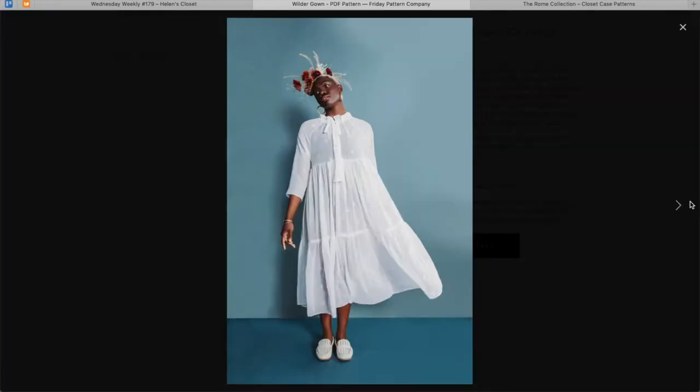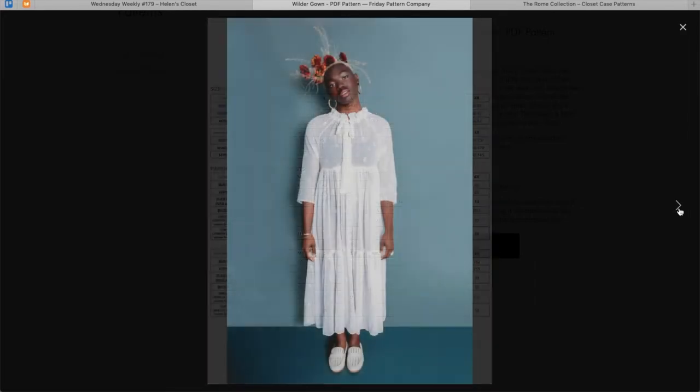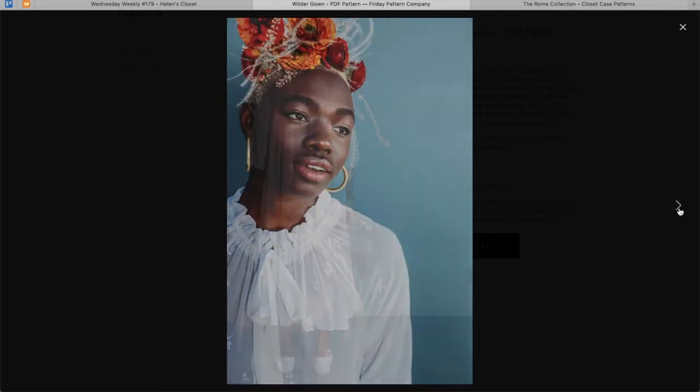The Wilder Gown can be made as a top or dress, long or short sleeve, with one skirt tier or two. The design is fairly modular, so it's easy to customize — a modular pattern, that's fun. Sizes are extra small to 4X, designed for woven fabrics and easy to sew. It also has this little neckline ruffle detail, which is interesting. When sewn in this gauzy fabric, I'm getting kind of nightgown vibes.